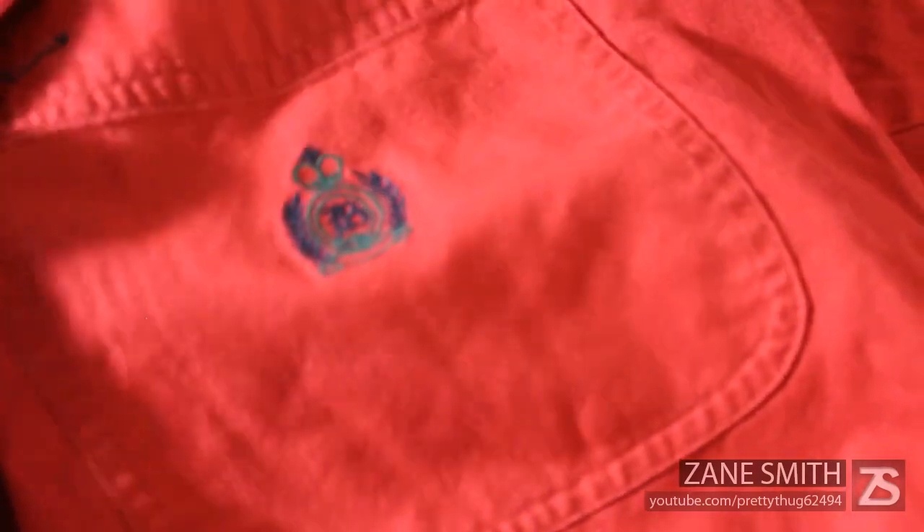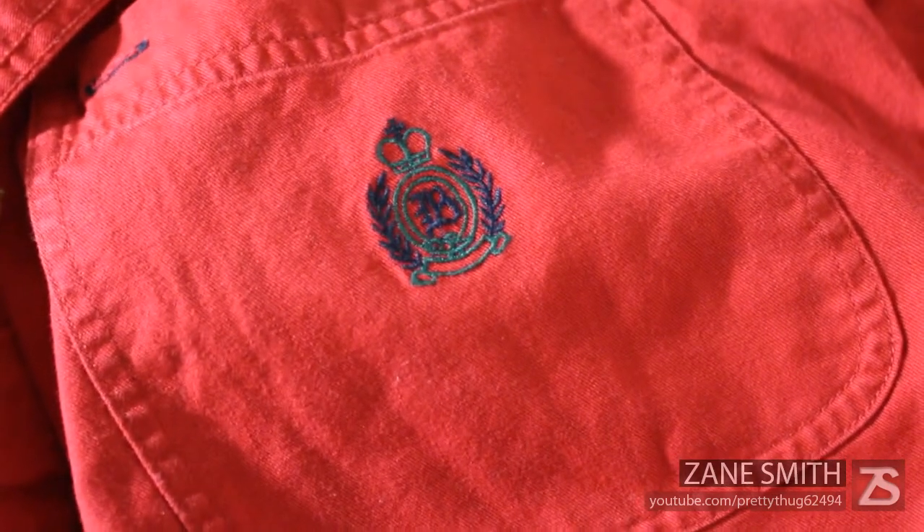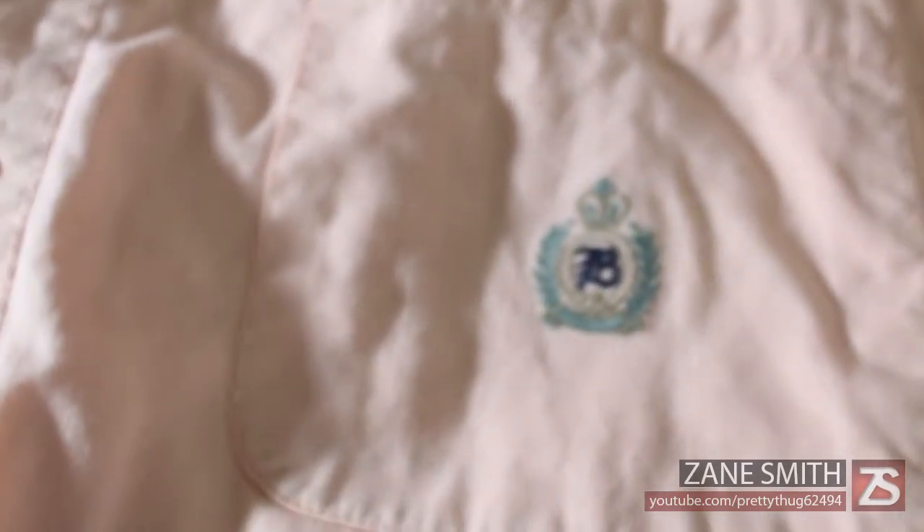Next up I've got this red button-up with blue lining in the collar as well as green. This is made by Bugle Boy, as you can see by the crest right there on the left-hand pocket. Then I've got another Bugle Boy button-up — this one is pink. I really like this one; it looks nice, especially that green and navy crest that just pops out.